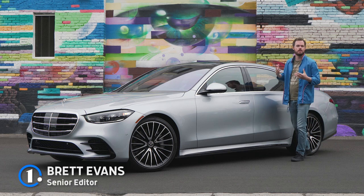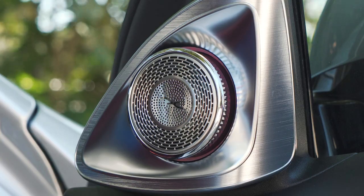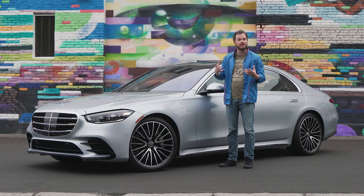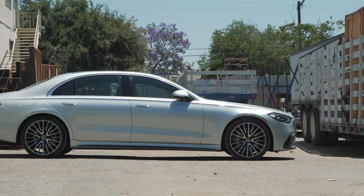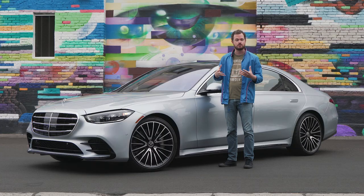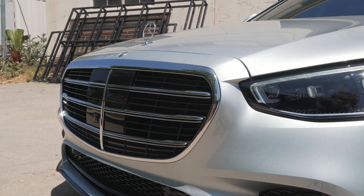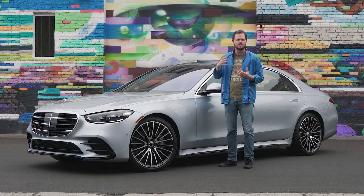Mercedes-Benz has always been known for luxury and engineering prowess, but in recent years the automaker wants you to think about technology as well. And nowhere is that more evident than in the 2022 Mercedes-Benz S-Class. It carries on its predecessor's reputation for comfort, and it has a slightly evolutionary redesign, but it comes with a quantum leap forward in safety, driver assist, and convenience technology.